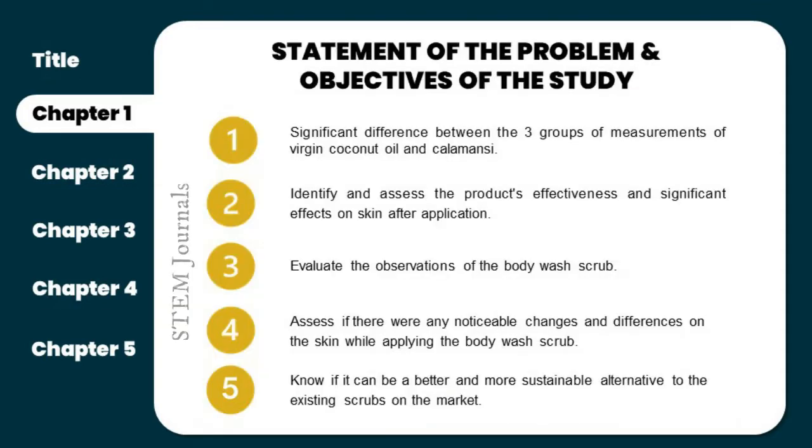Here we have Ella Marie Lubos to discuss the statement of the problem. The statement of the problem and objectives of the study aim to determine the level of acceptability and examine the product's performance, effects, and overall quality, and therefore evaluate the effectiveness of the organic scrub. Number one: the significant difference between three groups of measurements — one tablespoon, one-fourth cup, and one cup — and the kalamansi, where there should be kalamansi peel, kalamansi peel with extract, and the whole kalamansi, to determine the appropriate and optimal amount in each treatment. Number two: identify and assess the product's effectiveness and significant effects on skin after application, based on hydration, moisturization, exfoliating property, and harmful effects.